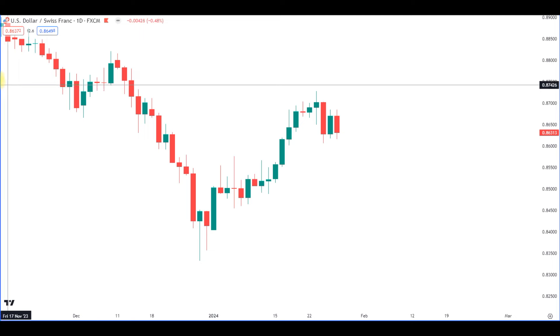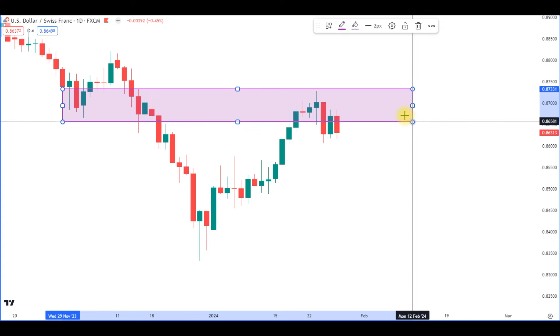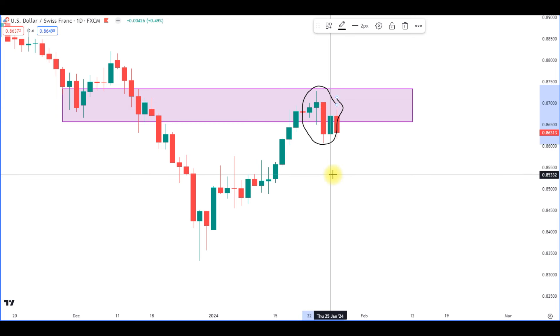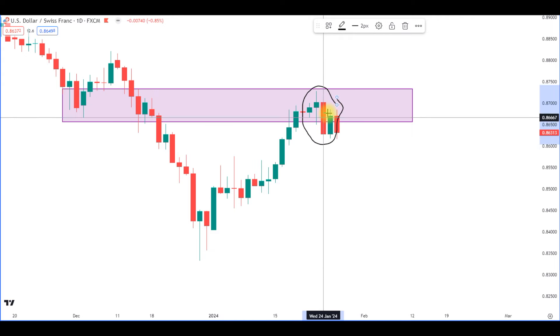There is an additional argument here too — we are in an area of support and resistance, so there's a high probability the market bounces off this area. For those who haven't exited yet, a bearish engulfing candlestick pattern is now forming as well. This is the last moment where everyone should recognize the market is reversing. We don't know if it continues downward or just does a short pullback, but what we know is that the upward movement is not continuing at this point.